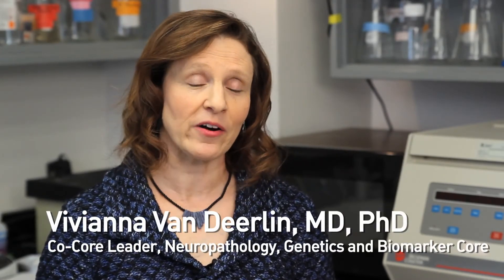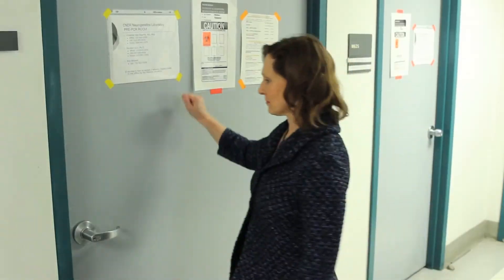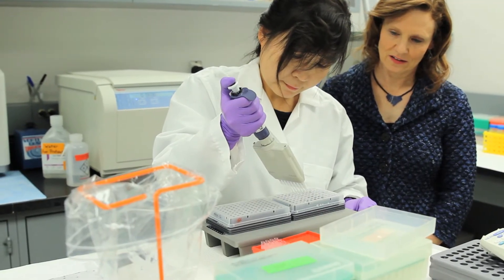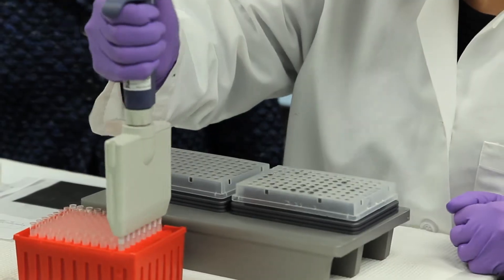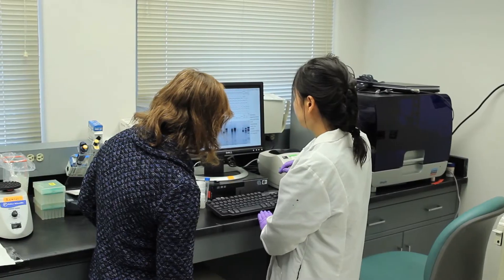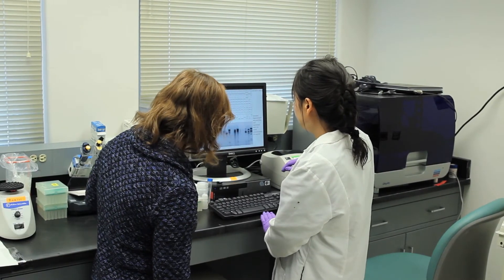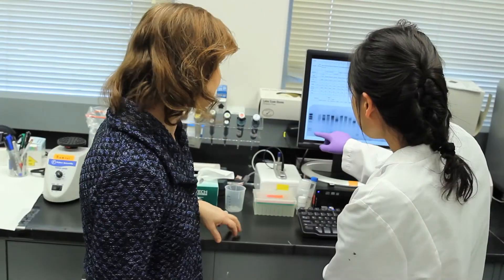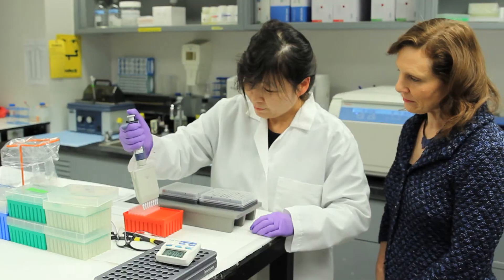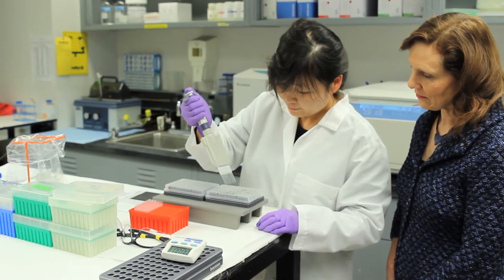I oversee the genetics component of the Neuropathology, Biomarker, and Genetics Core. Our role is to collect and bank DNA samples from participants and in some cases their family members. We perform a variety of genetic tests such as SNP genotyping and next-generation sequencing to identify genetic risk factors and hereditary mutations. This genetic information is used by the Udall cores and projects to enable a personalized medicine approach to studies of the diagnosis, prognosis, and treatment of Parkinson's disease.